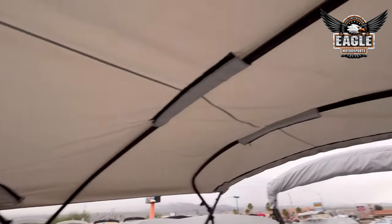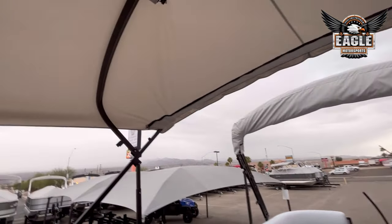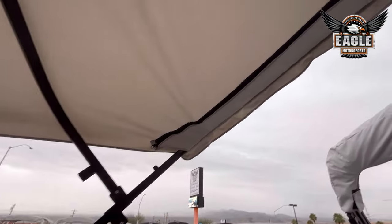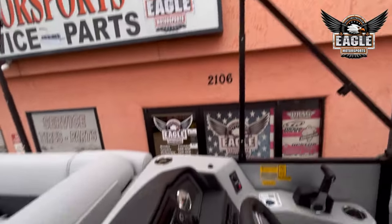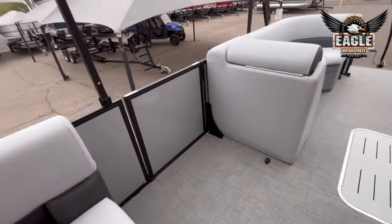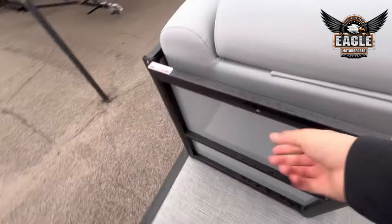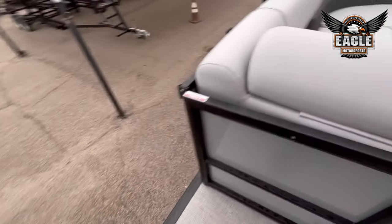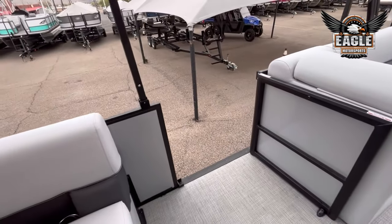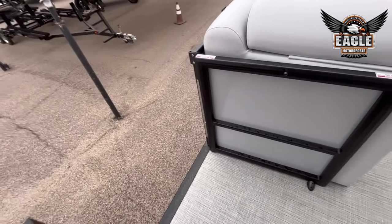This unit does have the double biminis — so you have a 10-foot rear and 8-foot front, and they zip together here leaving no gaps, so you get 18 feet of shaded space. The port side door — when you're up at the dock it makes it really easy to bring your cooler and your people on, and same thing for unloading.